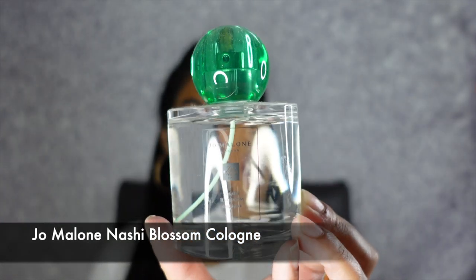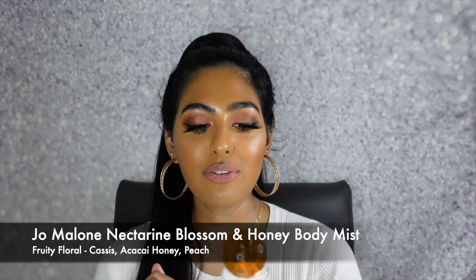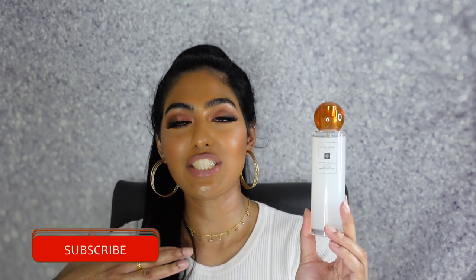The next Jo Malone scents were limited edition fragrances. This is the Jo Malone Nashi Blossom Cologne — I absolutely love the bottle and packaging of this fragrance. It is so spring and summer. It just has such a nice classic floral to it — it smells very delicate, very floral, but it also has that freshness to it that I really love. And the next one is the Jo Malone Nectarine Blossom and Honey Body Mist. Any nectarine and blossom fragrance that Jo Malone creates just smells so phenomenal — when I smelled this in store, it smelled amazing. It literally just smells like blossom and honey.